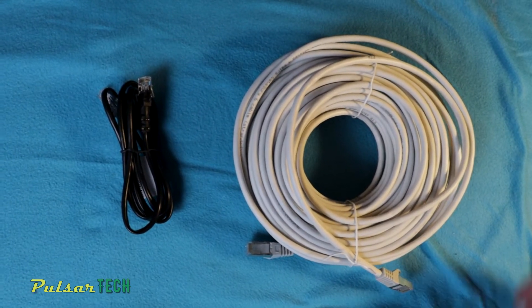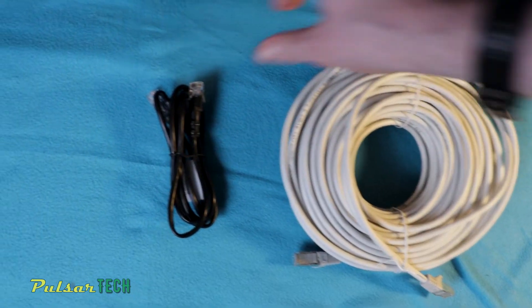Hi guys, welcome to the channel. Today we'll be checking this versus this.